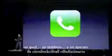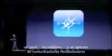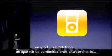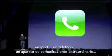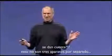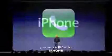An iPod, a phone, and an internet communicator. An iPod, a phone — are you getting it? These are not three separate devices. This is one device, and we are calling it iPhone.